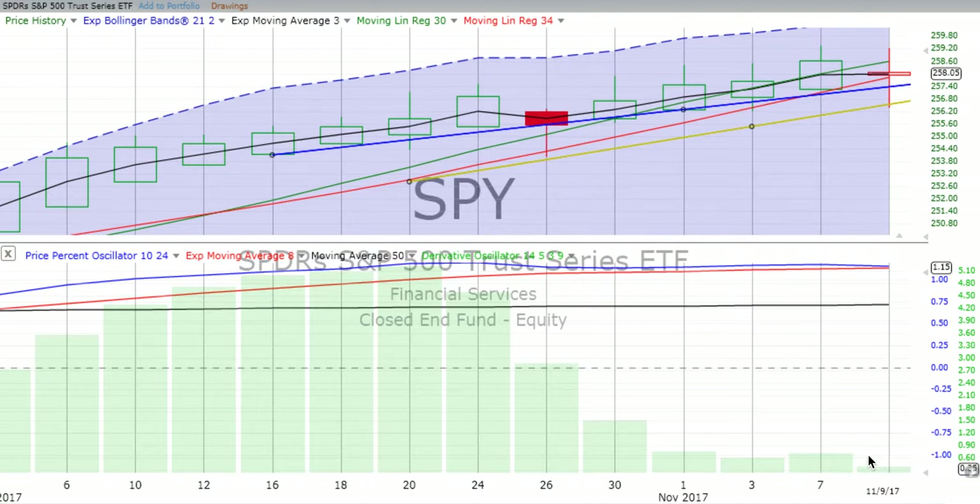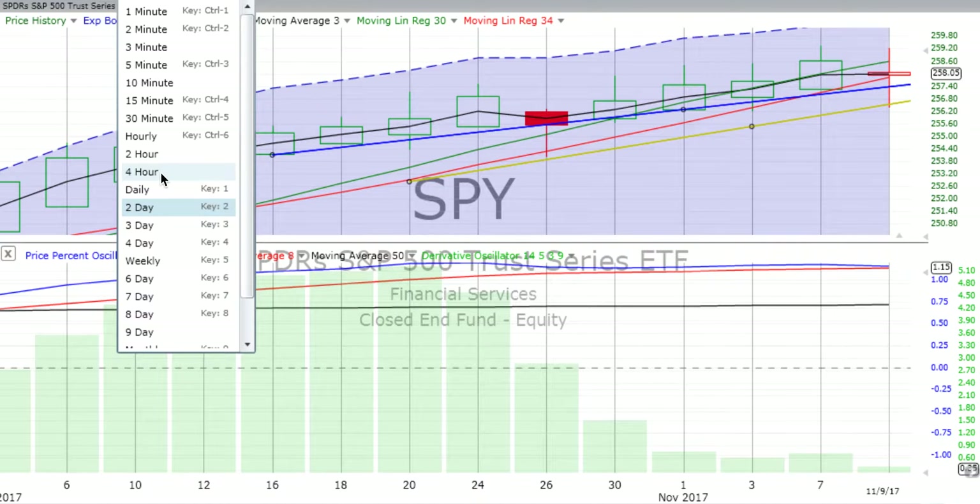Remember, any downturn in the market has to be preceded by a downturn in the two-day, which can then lead to a downturn in the weekly — still a ways from that. The derivative oscillator on the two-day is also losing energy, still positive, but losing energy.